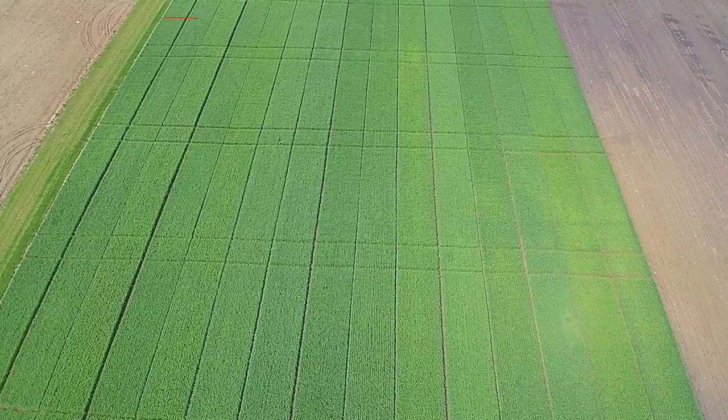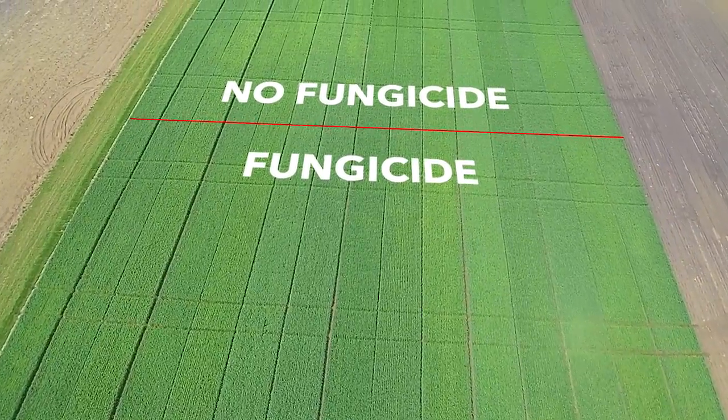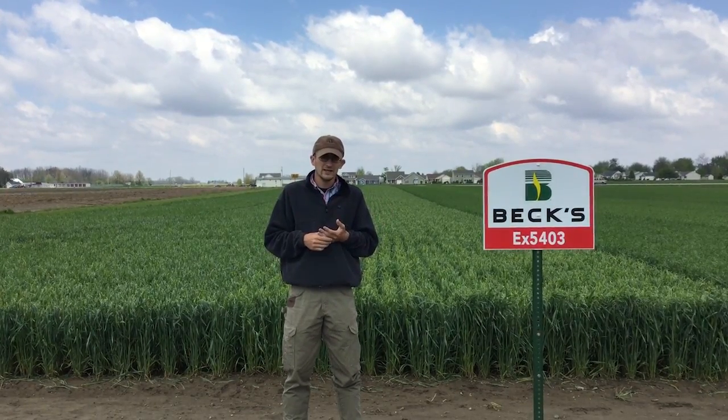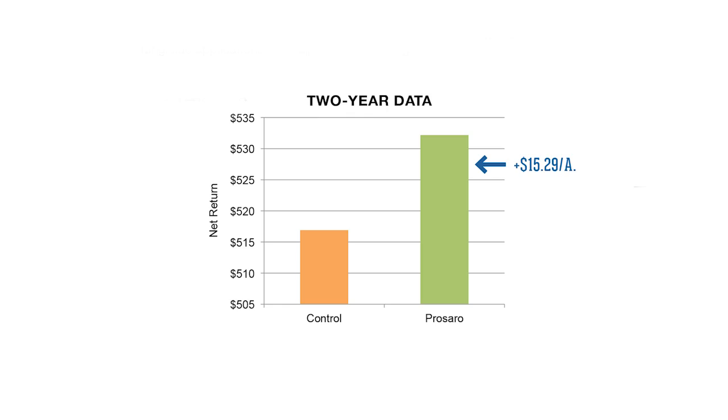So what we're going to do here is split this field in half. We're going to apply a fungicide as soon as it's fit to get back in, which is going to be roughly about the same time a lot of these varieties are going to be flowering anyway. We're going to attempt to quantify whether it's economical to come in here and make a rescue application like this.